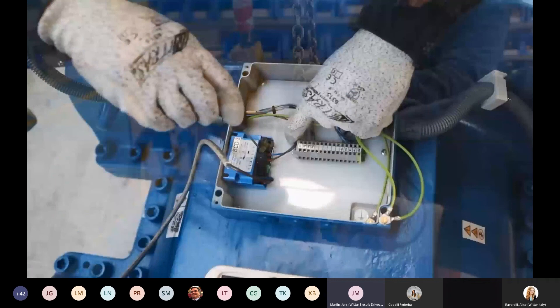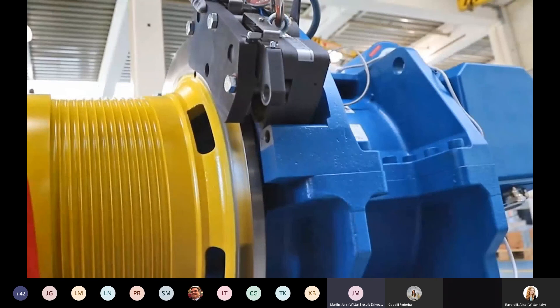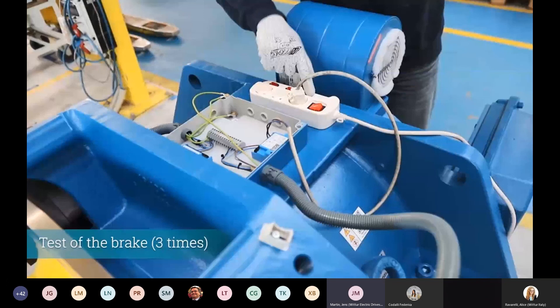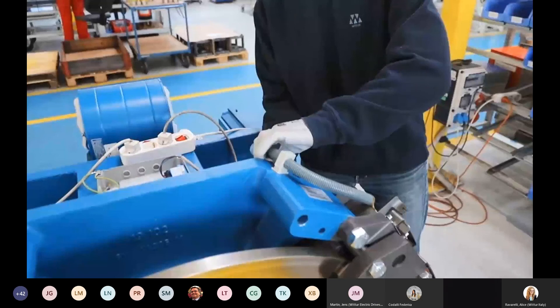The next step is the installation of the brakes. All brake components are labeled with special labels showing the correct assembly position, avoiding any mis-assembly during installation. After the mechanical installation follows the electrical installation of the brakes and then the check of the correct air gap of the machine. The brakes are very easy to install and finally the last installation step completes and readies the machine.